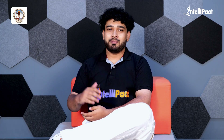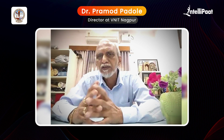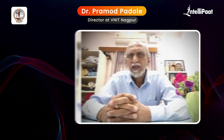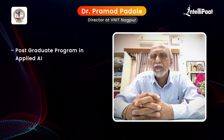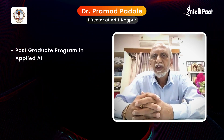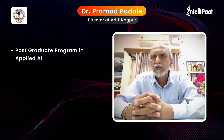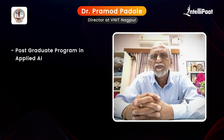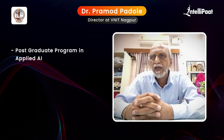I'm very happy that VNIT and IntelliPAT are having a joint venture to run this PG program in hybrid online mode in Applied AI. Let me first congratulate both the Department of Electronics Engineering and IntelliPAT for starting this course for the first time in the NIT system.